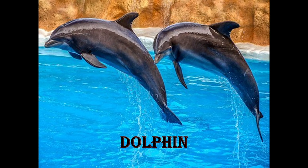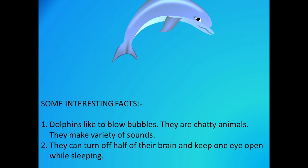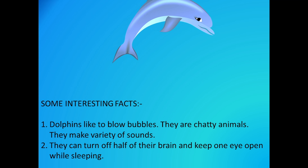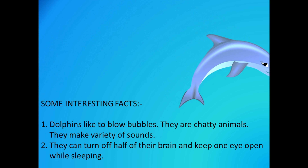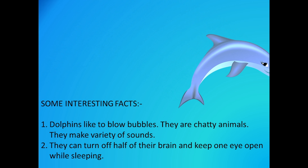Next is Dolphin! Now some interesting facts about dolphin. Dolphins like to blow bubbles. They are chatty animals and make a variety of sounds. And did you know they can turn off half of their brain and keep one eye open while sleeping?